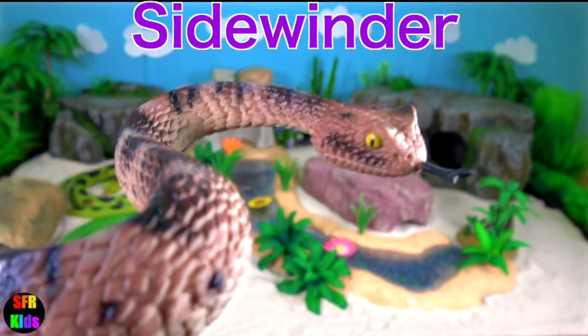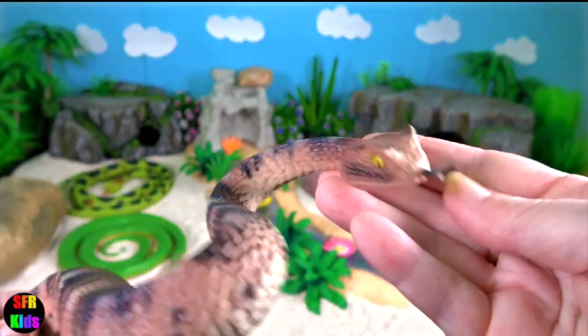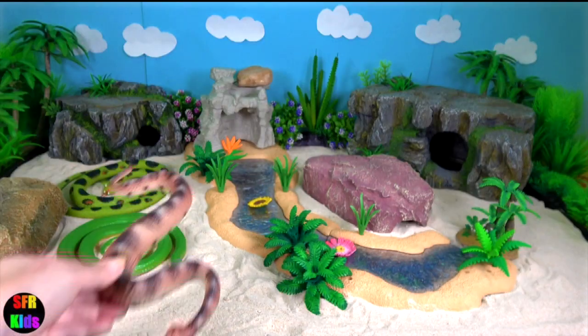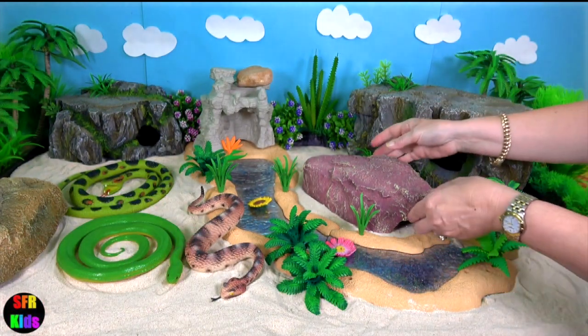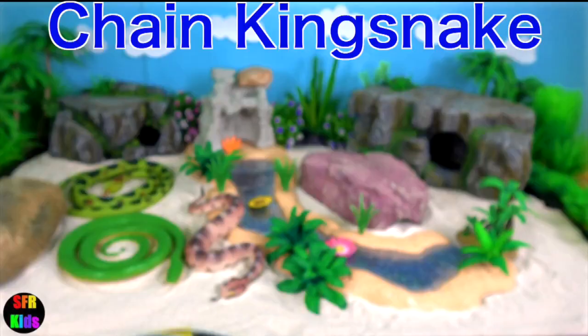Sidewinder. They get their name from their unique form of side-slipping locomotion, which is an adaptation for moving across loosely packed desert sands. They are a type of rattlesnake and are venomous, a venomous pit viper found in desert regions. It is sometimes referred to as the horned rattlesnake.